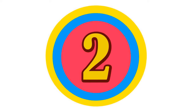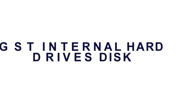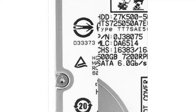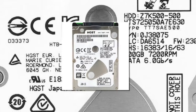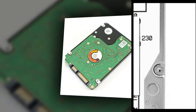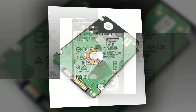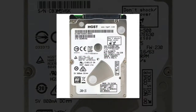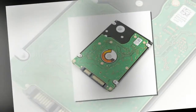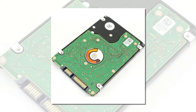Here is the product number 2: HGST Internal Hard Drives Disk. Brand Name: HGST. Item Condition: New. Weight Including Package: 170 grams. Single Disk Capacity: 1000 GB. Type: Internal. Noise Level: 3 dB. HDD Capacity: 500 GB. Cache: 32 MB.